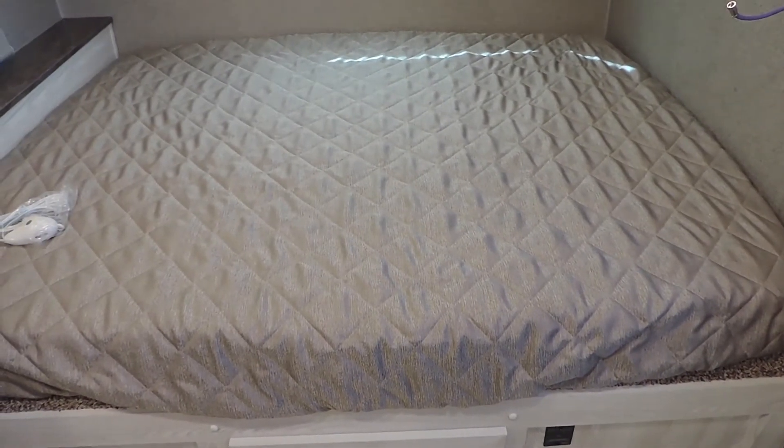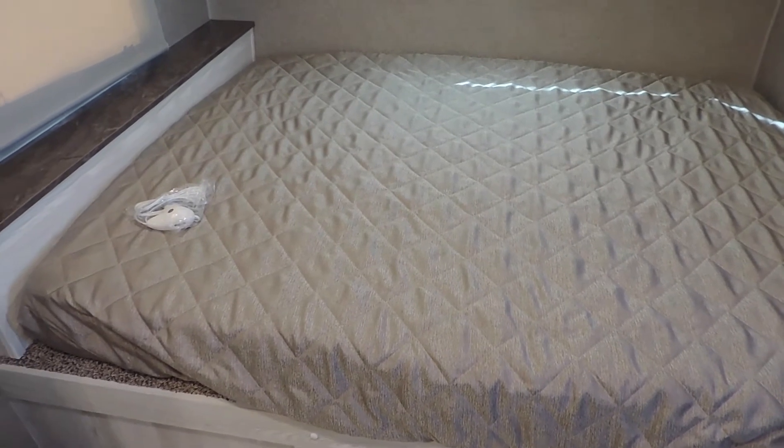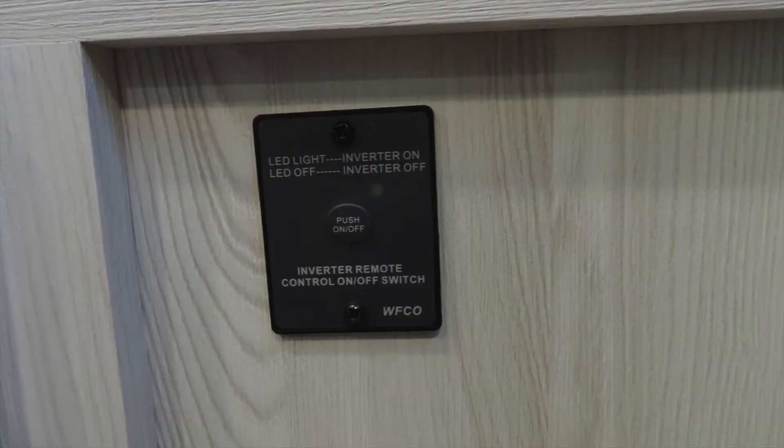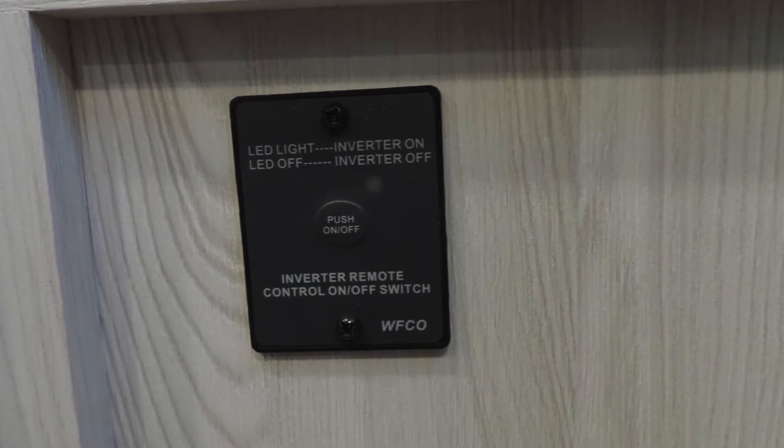Moving inside, we have a large queen-size heated mattress. It also comes with a factory one-thousand watt, twelve-volt to one-ten inverter.